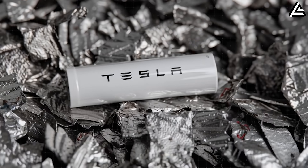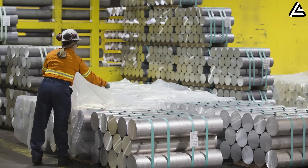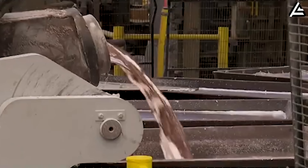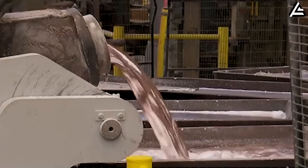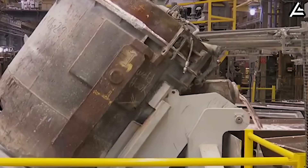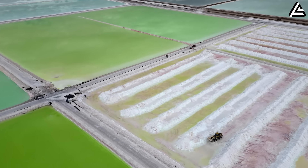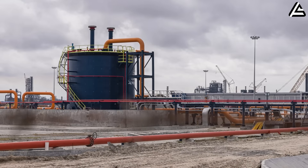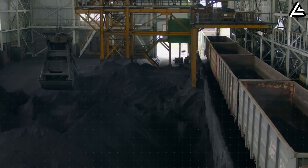Aluminum-ion changes that math in a way no lithium chemistry ever could. Aluminum isn't just abundant — it's localized. The United States alone produced roughly 1.5 million metric tons of primary aluminum last year, with another 4 million tons coming from Canada and Australia, two regions where Tesla already has supplier relationships. By comparison, lithium supply chains span salt flats in South America, hard rock mines in Africa, and refining bottlenecks in China — all of which add cost and geopolitical fragility.